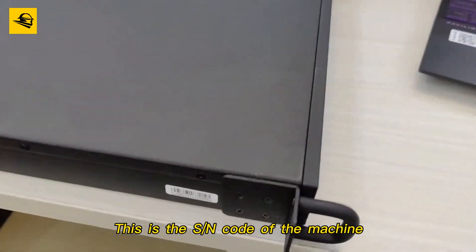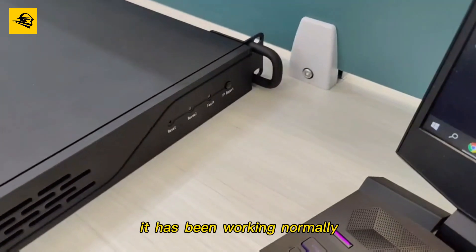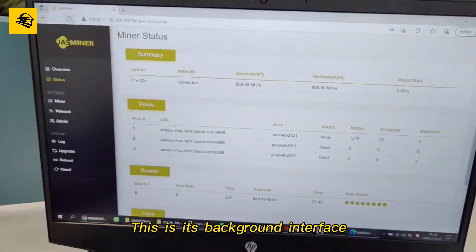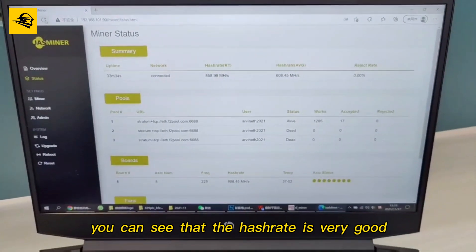This is the SN code of the machine. It has been working normally. This is its background interface. You can see that the hash rate is very good.